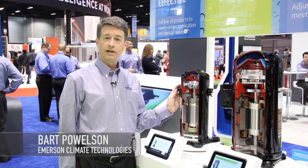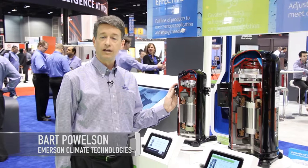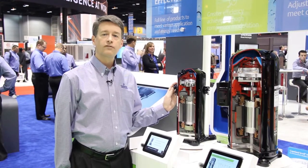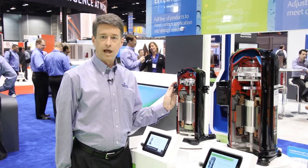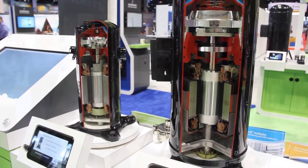Here at Emerson Climate Technologies we have several new products able to modulate the capacity of a system that I'd like to introduce you to today. Capacity modulation is important because it offers improved efficiency, enhanced comfort, and better reliability. The three examples I'm going to show you are examples of mechanical modulation.